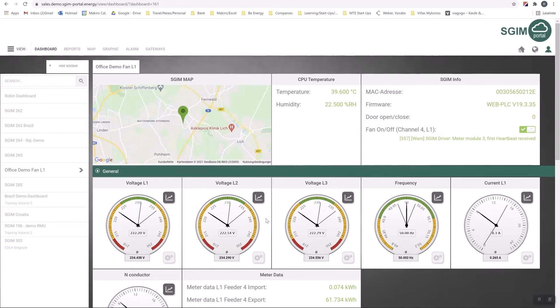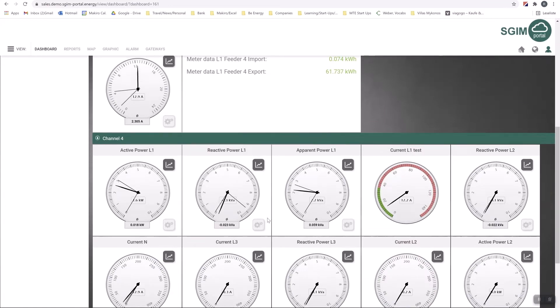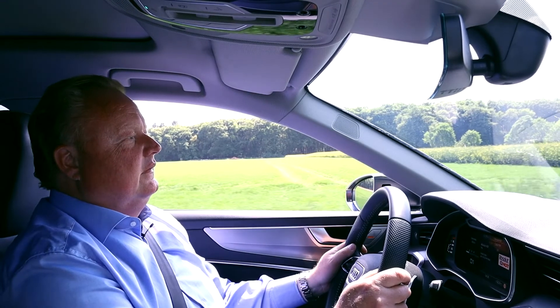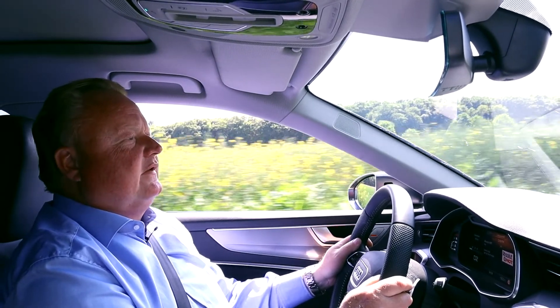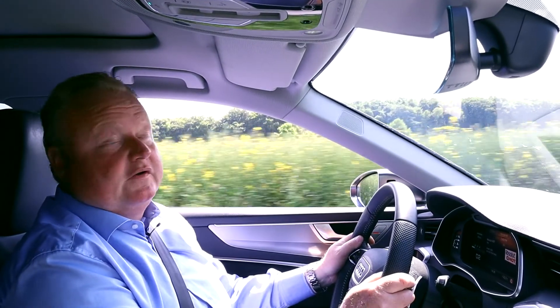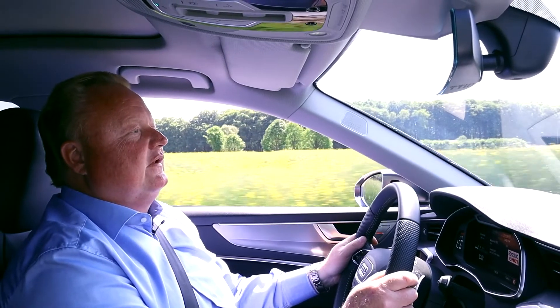With our I/O module, the SGIM also provides a programmable logic for easy control and automation of the respective substations and distribution cabinets. Customers can rely on the EMH sales and support team, as we have taken over this role from B-Energy for Germany and Austria since 2021.